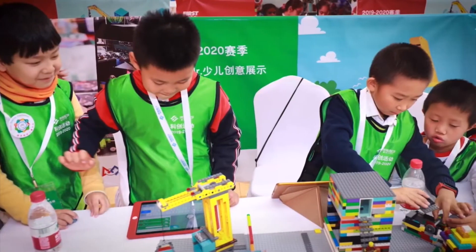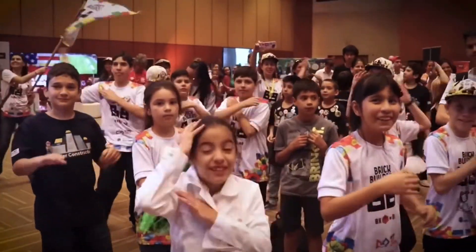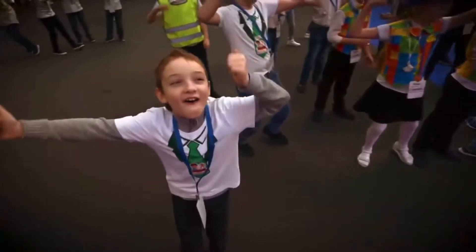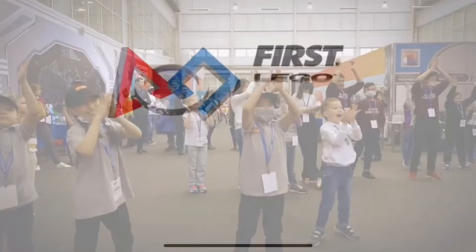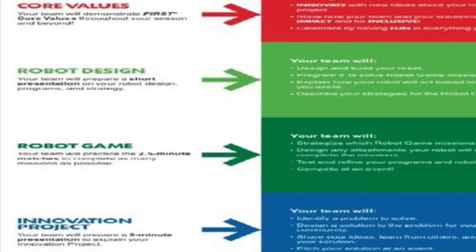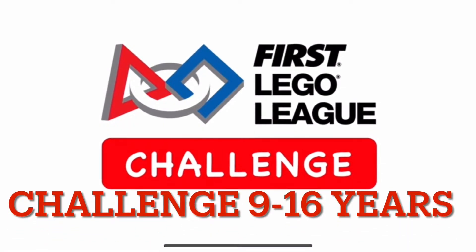The next level of the tournament is at the regional and international level, providing a lot of exposure for tournament experience. There is a lot of teamwork and communication. The main four things in the challenge are: core values, project, robot game, and robot design.